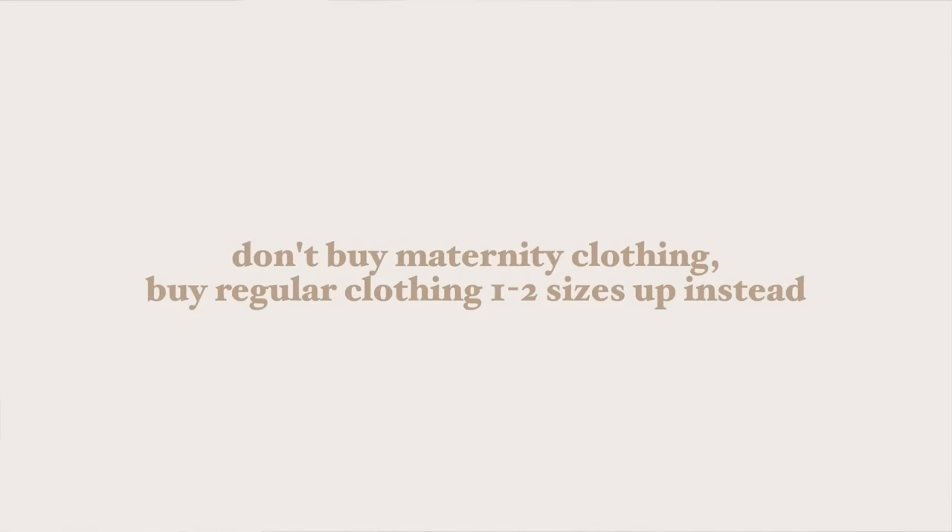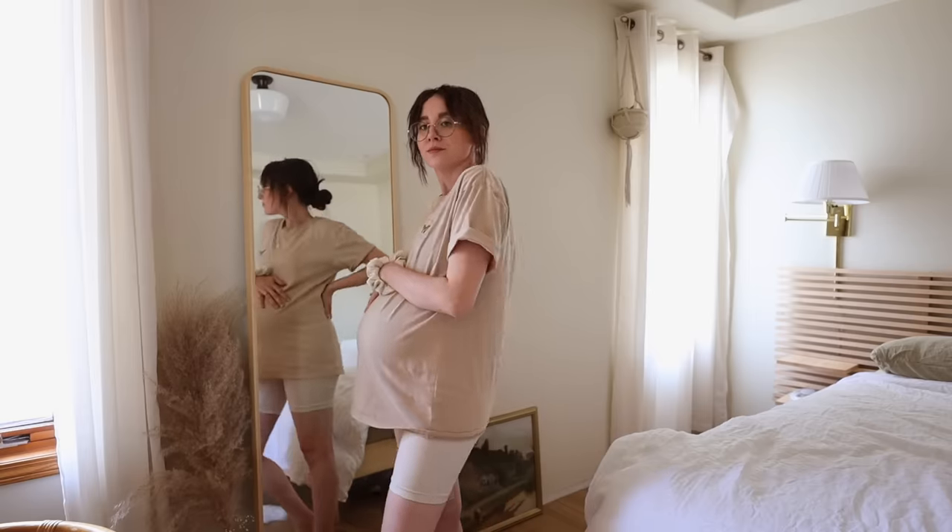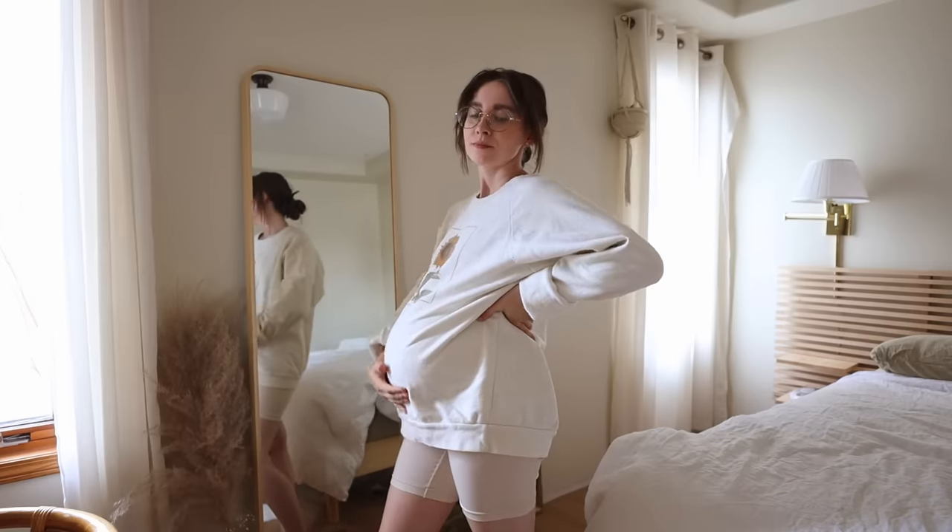Tip number five: don't buy maternity clothes — shop one to two sizes up in regular clothes instead. If you buy maternity-specific clothing, like those ruched dresses, ruched t-shirts, tanks, and maternity pants, you can't wear them after pregnancy. If you know something is going to be a staple, by all means go invest, but what I've found I actually prefer is shopping regular clothing one to two sizes bigger. For example, the t-shirt I'm wearing today is one of my new merch t-shirts — I normally would be a size small but I got all the t-shirts, hoodies, and sweaters in a size large so I could wear them during pregnancy and then also go for that really cute oversized casual look after pregnancy.